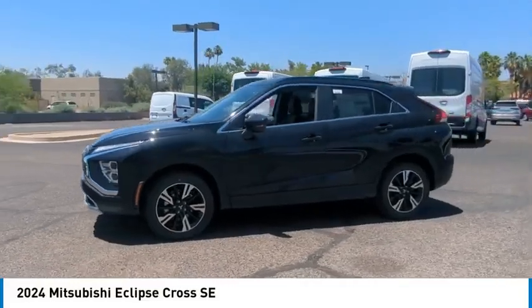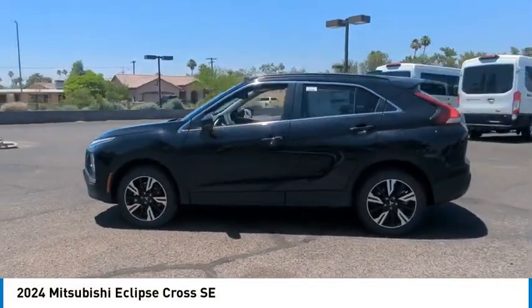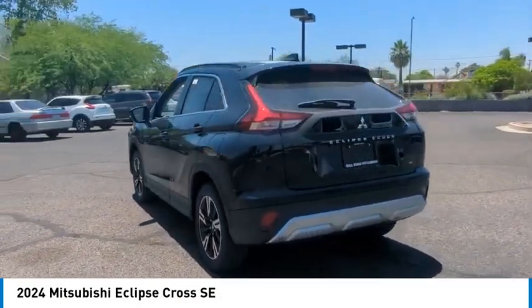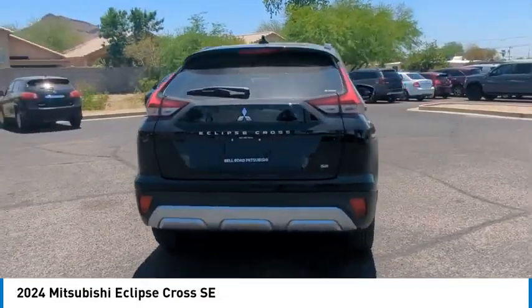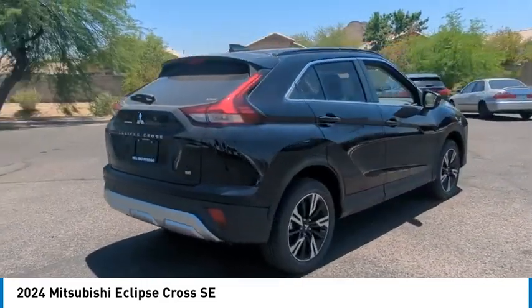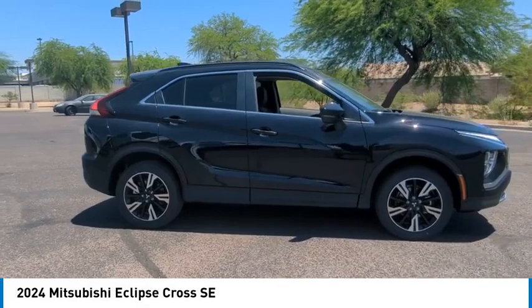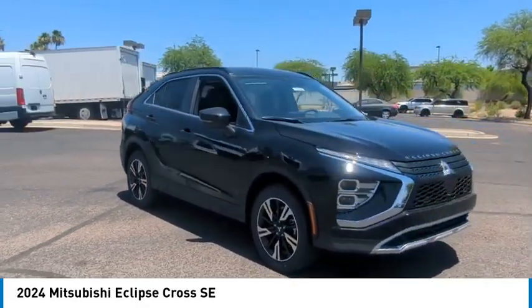Looking for the right vehicle? Check out the 2024 Eclipse Cross. The Mitsubishi Eclipse Cross is a good-looking crossover with bold styling. An 8-inch infotainment screen offers the latest in technology and supports both Apple CarPlay and Android Auto.